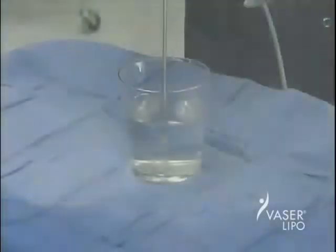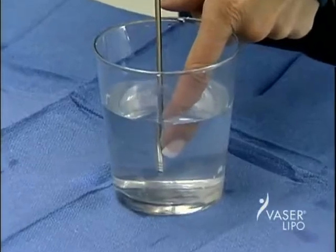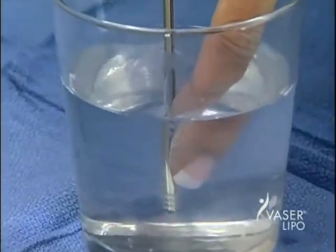This is the same way the fat cells in the human body react to ultrasonic energy. Yet, you can see how this gentle energy comes into direct contact with a finger without causing harm.